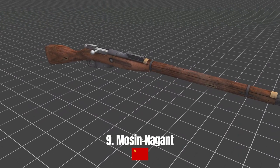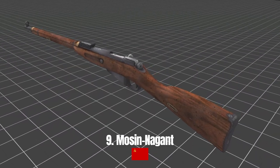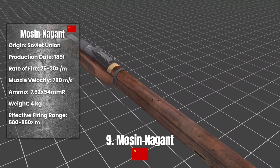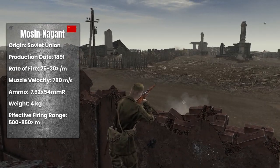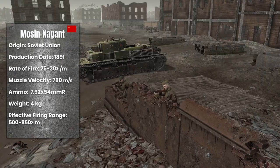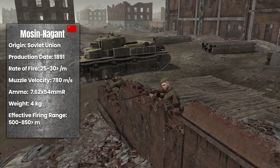Mosin Nagant. The Mosin Nagant is a Soviet Union-made hand-cocked infantry rifle. It started to be produced in 1891. Like many other single-shot rifles, it was loaded with five rounds in the stock, and was capable of firing 25 to 30 rounds per minute, weighing approximately four kilograms.